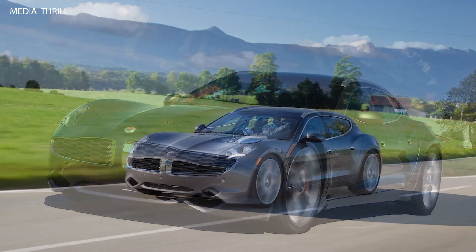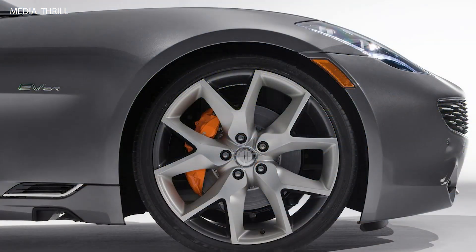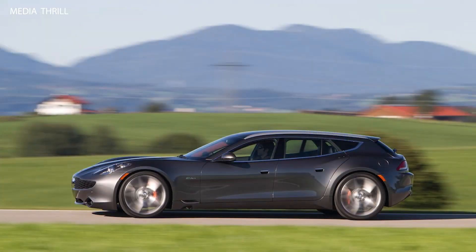Solar Roof: the Surf concept showcased a solar roof panel, which could help recharge the vehicle's batteries and power auxiliary systems, enhancing its efficiency and sustainability. Luxurious Interior: inside, the Surf boasted a luxurious interior with high-quality materials, advanced technology features, and seating for up to five passengers.